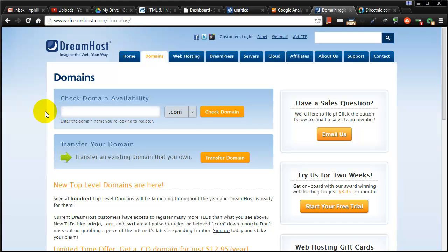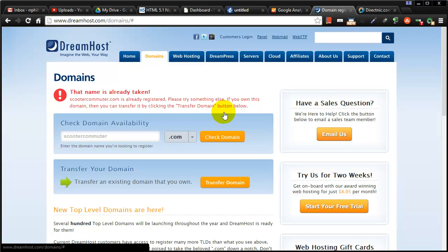I'll try that for my first domain. I haven't checked these before starting the recording, so I'll try 'scooter commuter.' If we can't find anything, I'll pause and hunt around for something. Domain is already taken, of course, so let me do some quick searching and try some different variations to see what's available.